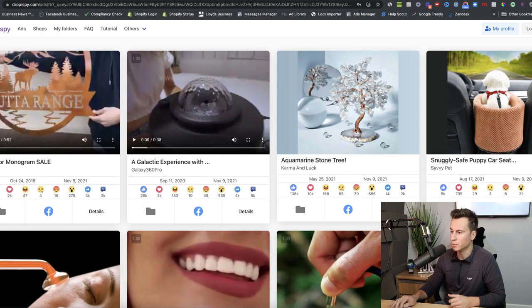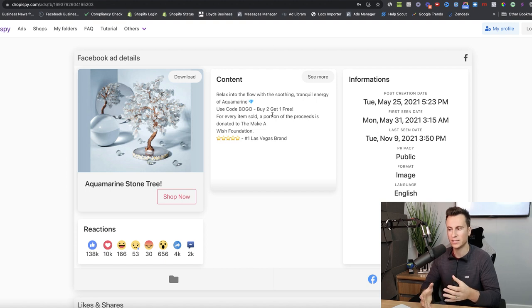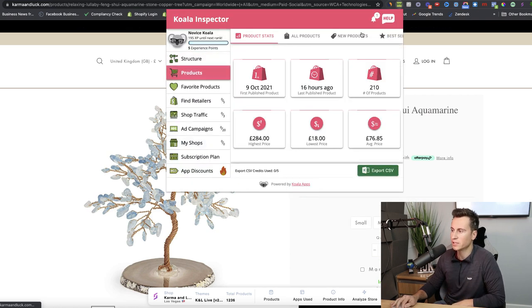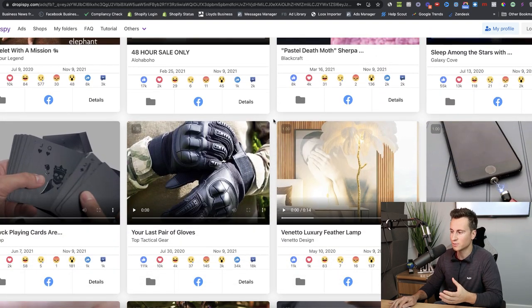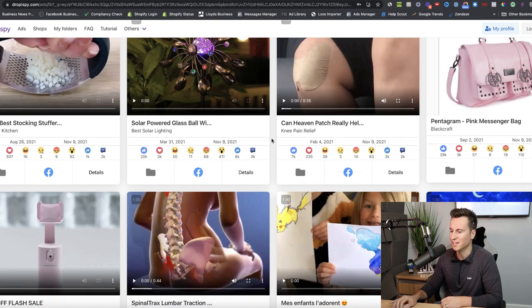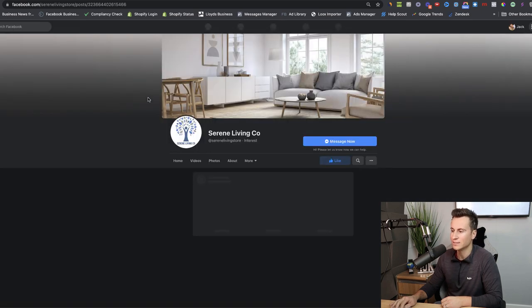We also have this aquamarine stone tree which has 140,000 likes — that's crazy. Another advantage to using Drop Spy is you can get the link to the Shopify store selling the product. There are free Chrome extensions like Koala Inspector where you can go to products and find the best selling items for that store. Continuing to scroll down, almost every single one of these ads is an AliExpress drop-shipping product. We have a knee-heel relief product with 7k likes and 2k comments which looks quite interesting.